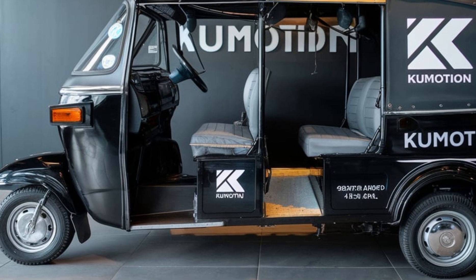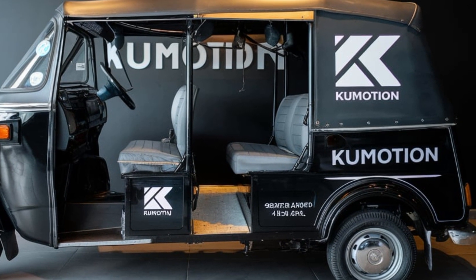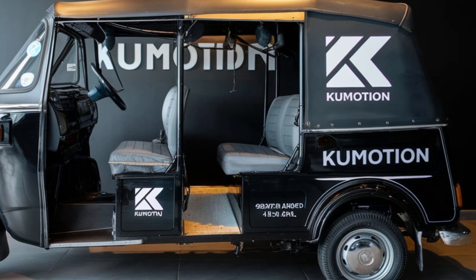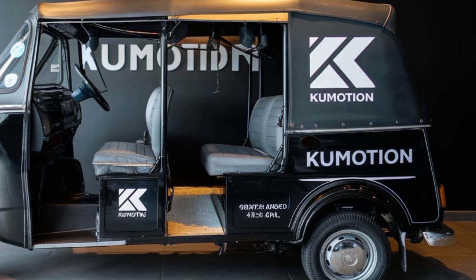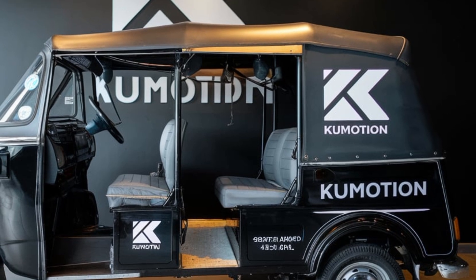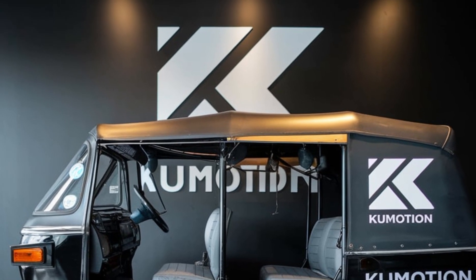Welcome to Automotive Excellence. We explore an innovative leap in urban transportation: the Kumotion Concept Auto Rickshaw. Designed for the future, it combines sustainability, style, and cutting-edge technology to redefine city commuting. The Kumotion Concept is not your average auto rickshaw.